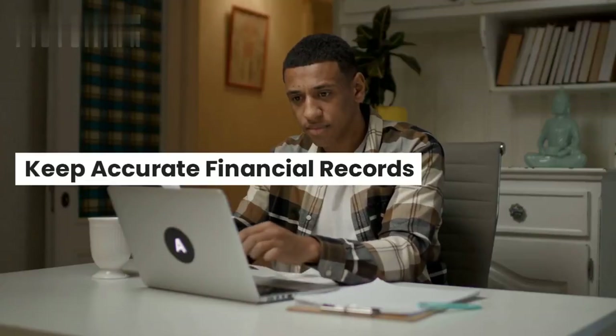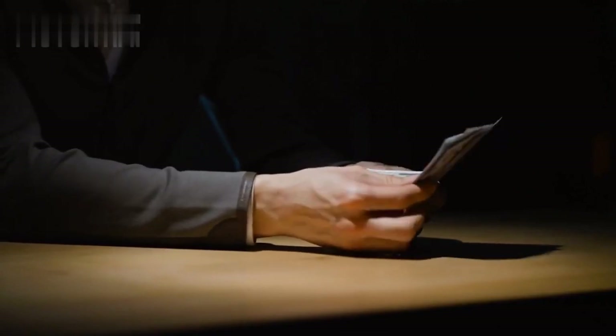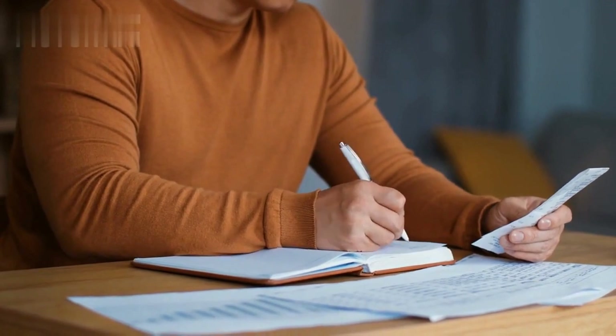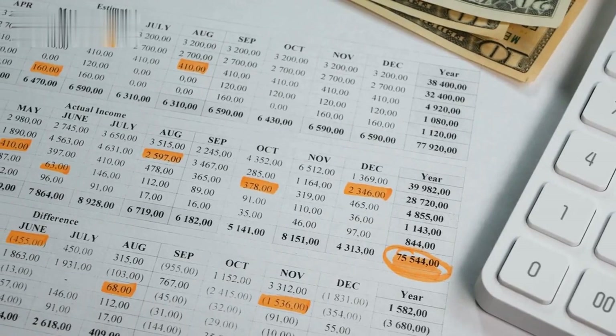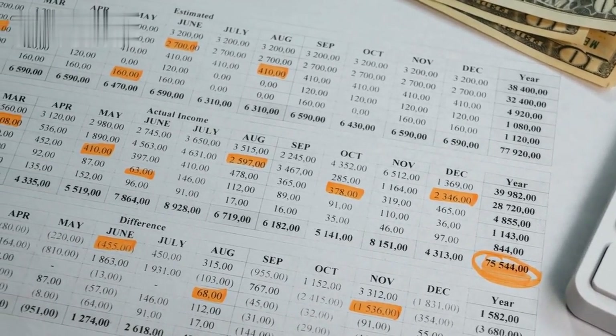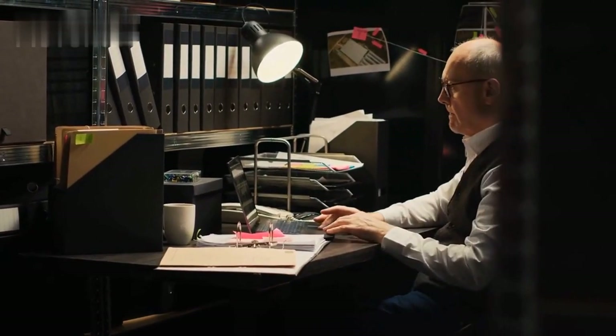Keep accurate financial records. Maintaining accurate financial records is the backbone of successful tax planning. Implement a robust bookkeeping system that tracks all your income, expenses, and receipts. This way, you can generate accurate financial statements and easily identify deductible expenses. Organized records also provide peace of mind in case of an audit.